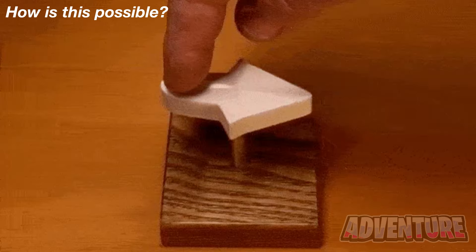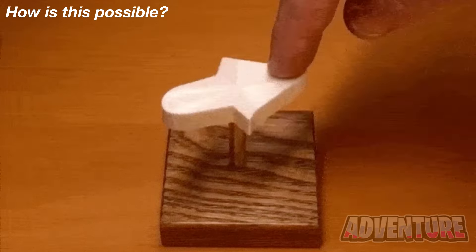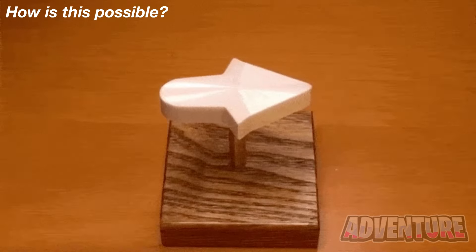This arrow right here is pointing towards the right. Look what happens when it's flipped and turned the other way — somehow it's still facing and pointing towards the right. This is one confusing optical illusion. Let me know in the comments if you have any idea how this is even possible.